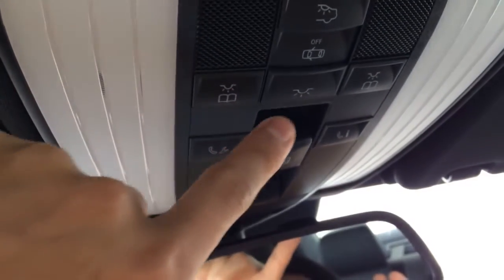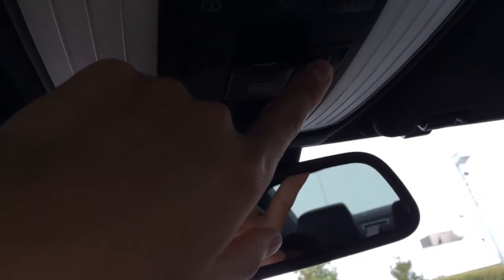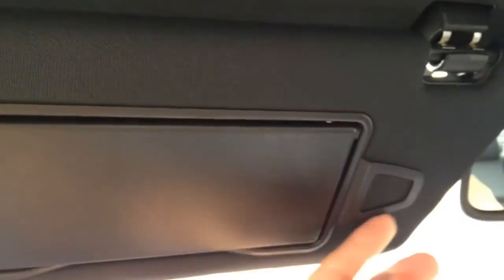Up on the roof we have the light control — you can control the rear light and the front light — as well as the Mercedes emergency roadside assistance SOS button. There's also a one-touch open, close, and tilt moonroof button, a universal garage door opener, and a sun visor mirror with a card holder.